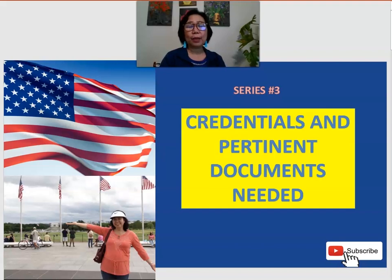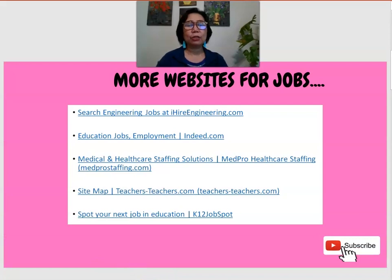You need to know what documents and credentials you will be needing if you're going to apply for a job in the United States. I will also provide some websites I discovered during my research. Especially for those in non-teaching positions — one website is called ihireengineer.com, where you'll find a lot of jobs related to engineering. Another is indeed.com, which is like a recruitment agency that collects resumes and gives them to employers.